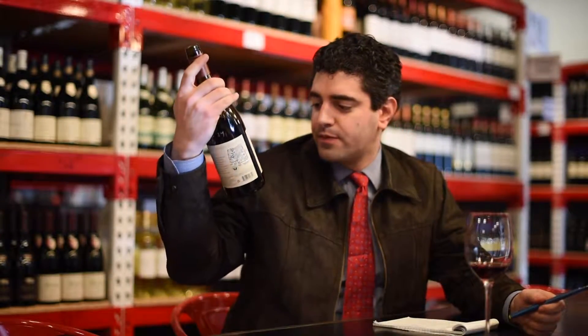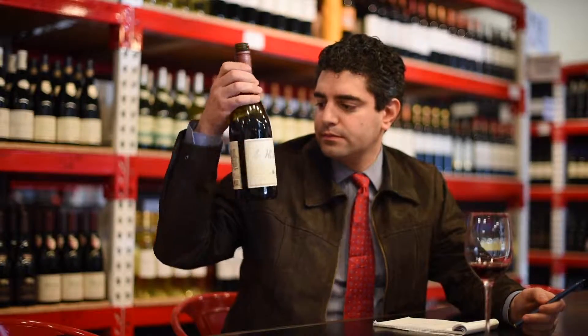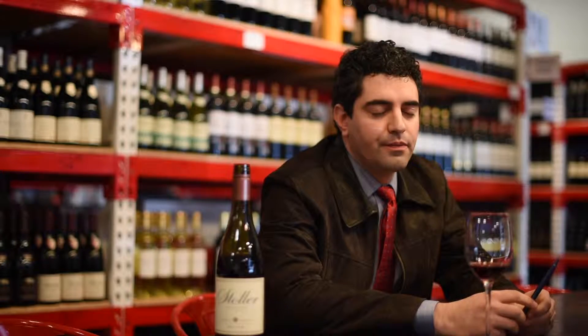Mid to mid-plus body, probably around 13% alcohol. I can actually check that — 12.9% alcohol — and that pretty much confirms it. It's the kind of thing that you could do at a table.